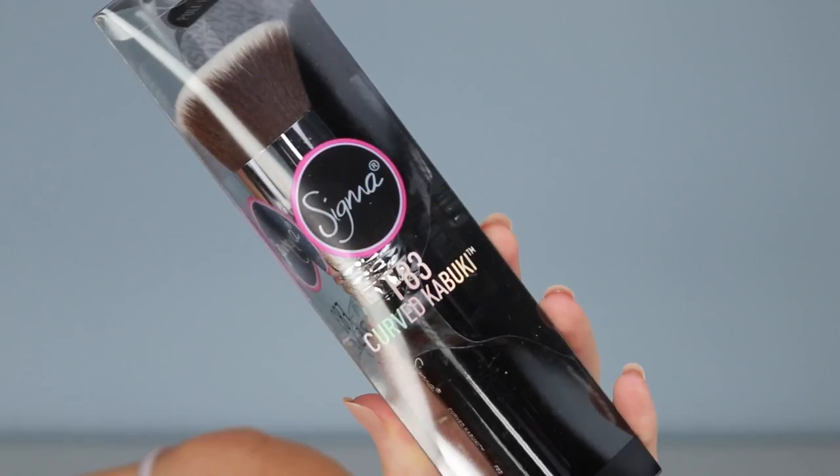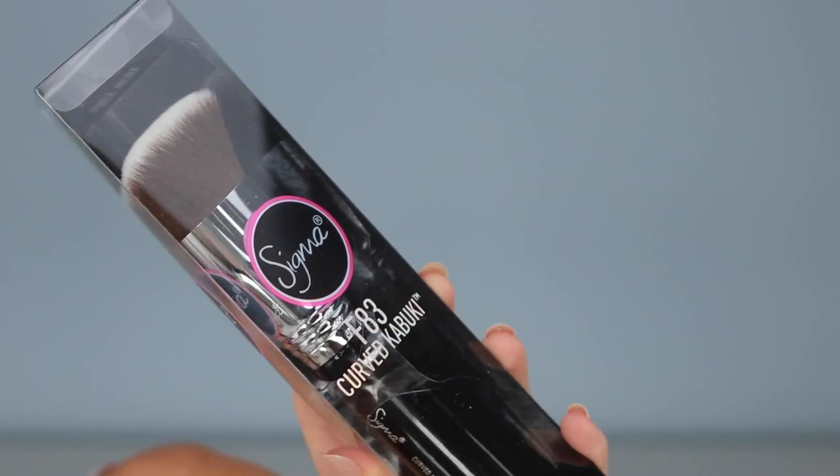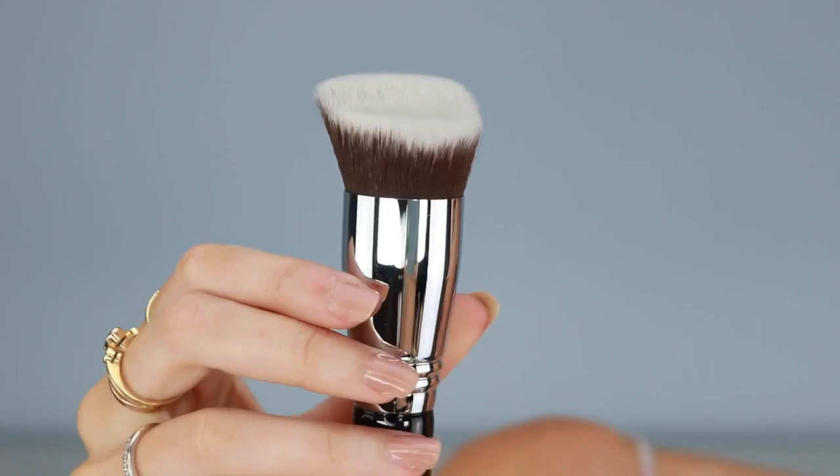Now before I set everything in place with powder, I've got another new brush I want to try. This is similar to the last one I used, except this one is the Sigma F83 Curved Kabuki. It's a brand new brush and it's supposed to be really good for applying contouring. What the heck? Look at this, guys. That is the strangest design.